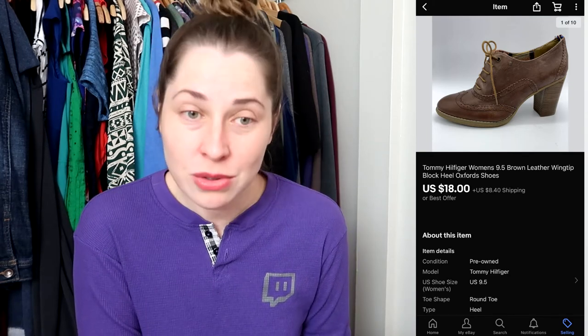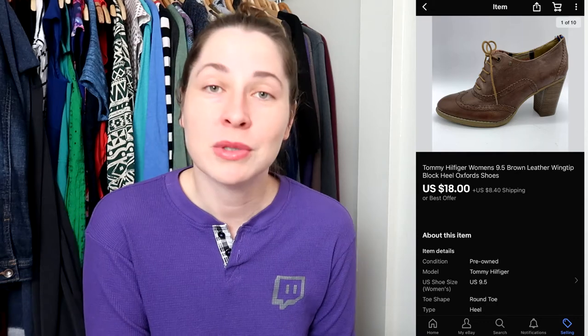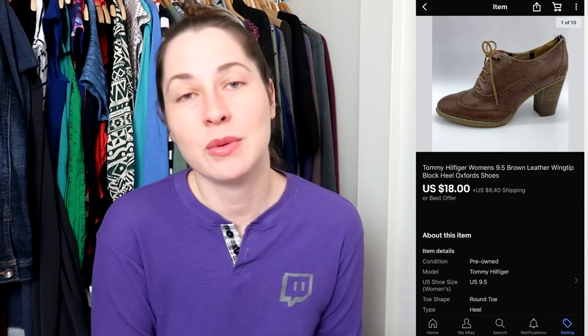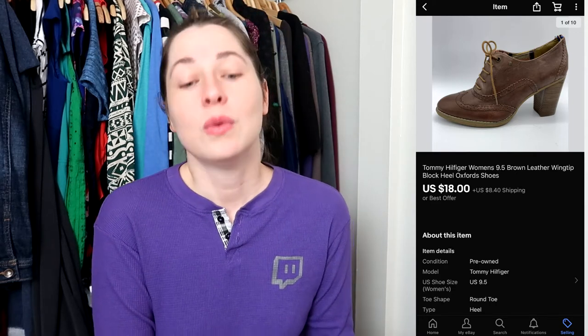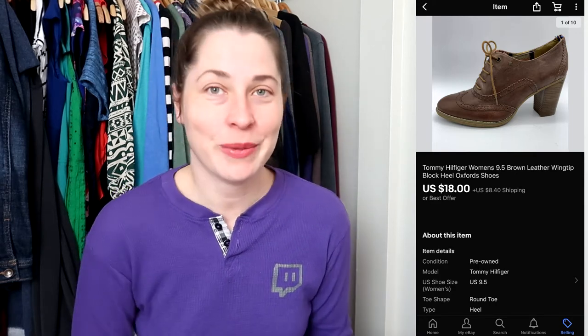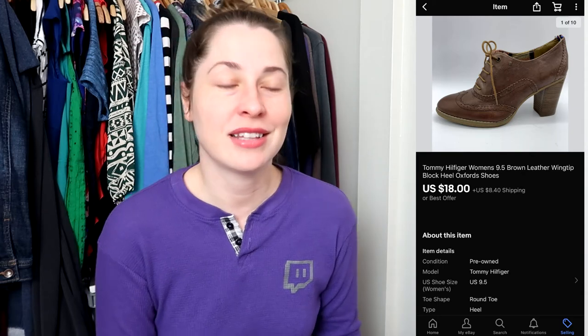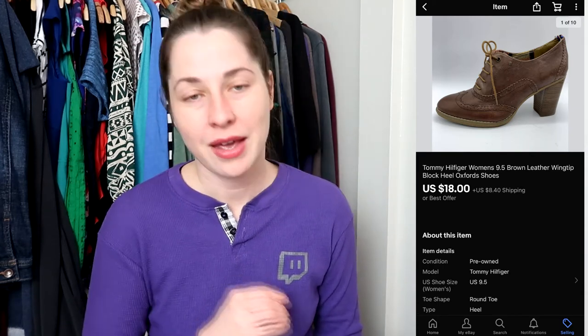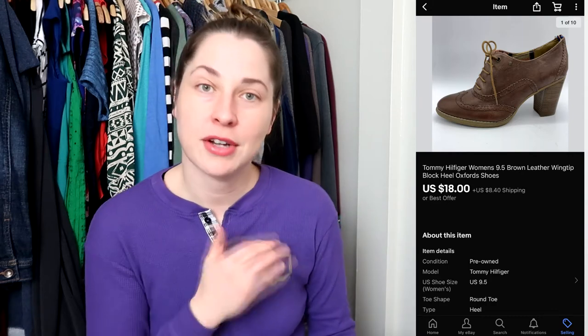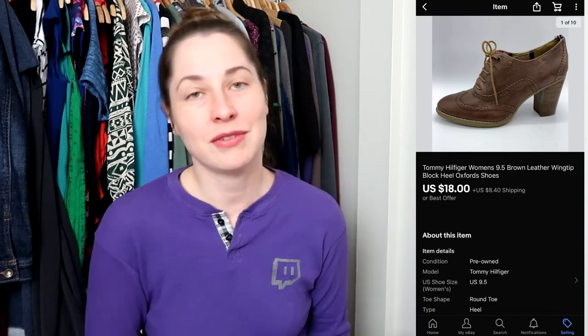This next item is a pair of Tommy Hilfiger wingtip oxford heeled shoes. They're beautiful — if they were more comfortable I probably would have kept them — but they were about half a size too big for me and had a very hard, uncomfortable sole with very little padding. They sold on an offer for $18 plus shipping, and I paid $5.50 for them.